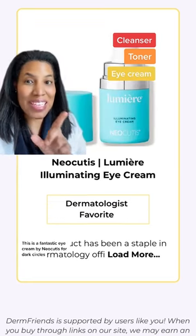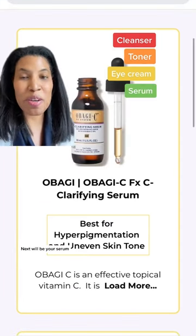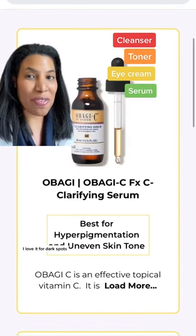Next is your eye cream. This is a fantastic eye cream by Neocutis for dark circles. Next would be your serum. This is a great one by Obagi. I love it for dark spots.